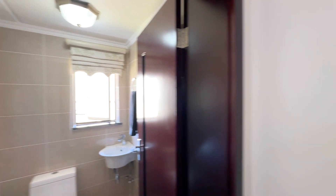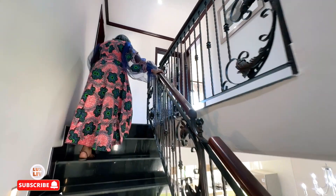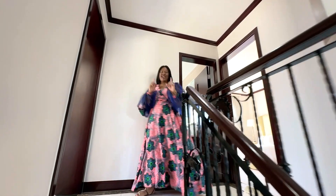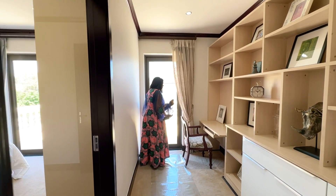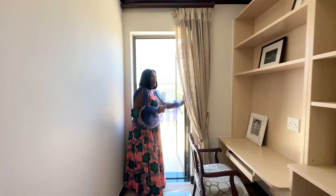Let's go up and I'll show you the bedrooms. If you like what you see, please subscribe to our channel, watch our videos — we appreciate your support, please keep coming back and share. We'll start here to the right — we have your study with built-in cupboards and a door opening up to the balcony.